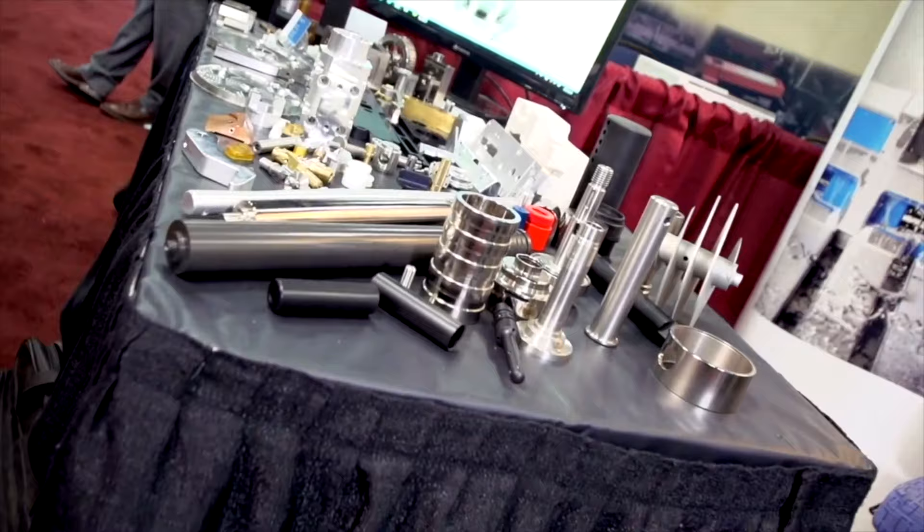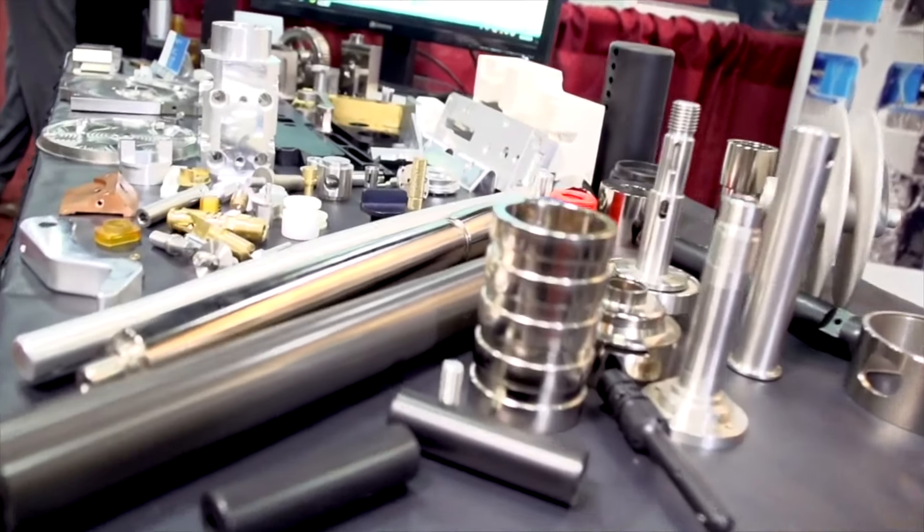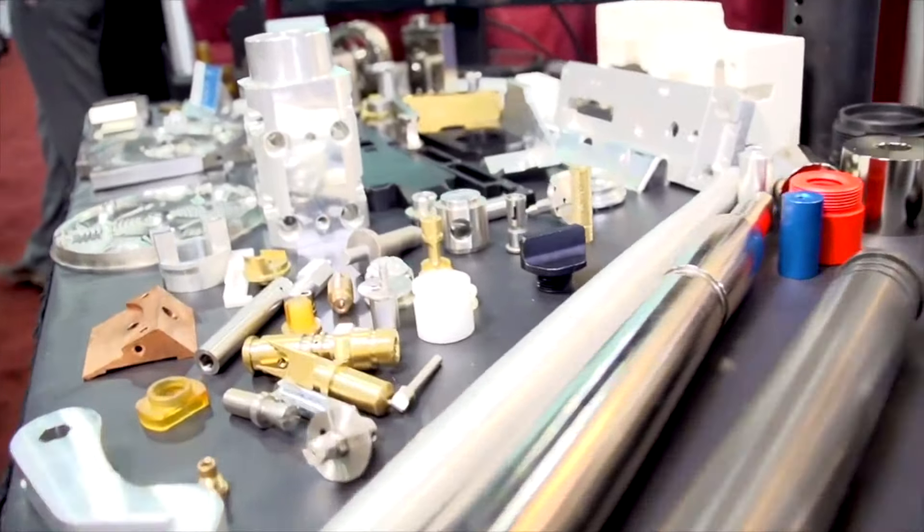Now we don't do rapid prototyping, but we do a range of parts. They go from very, very small — like this — and we can machine up to 20 feet in length.